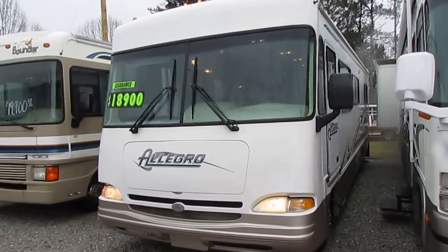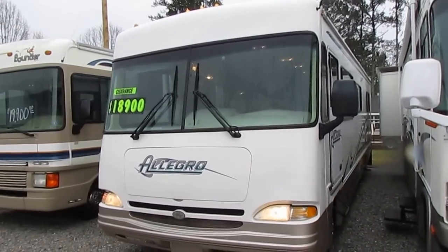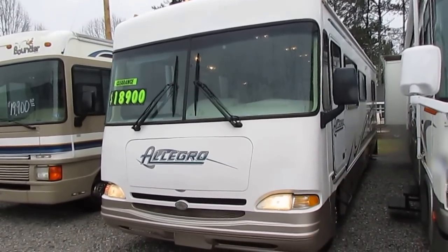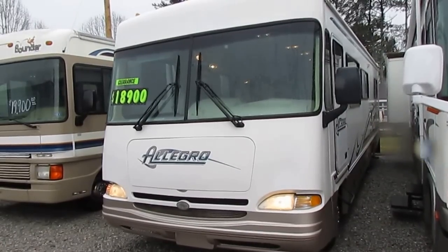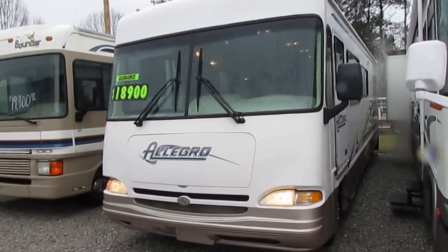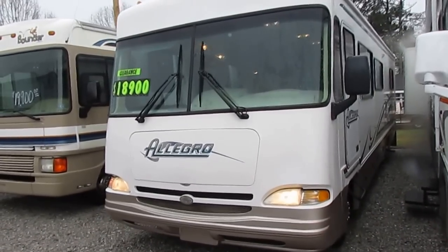It's got an Onan 5,500 watt generator running right now, powering everything inside with only 388 hours on it. If you're looking for a value-priced motorhome — something you can just jump in and go without having to work on — well, this may be your next motorhome right here.